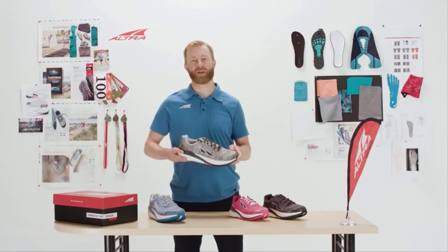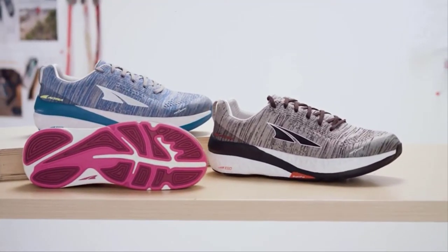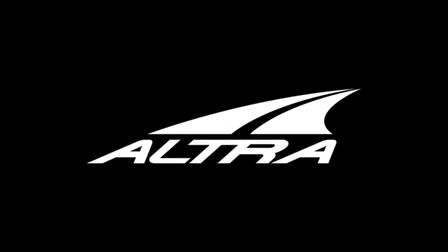This shoe is in our dynamic support category. We're really excited about this new Paradigm 4. This shoe — you can really just let comfort be your guide. Check out the description for more info and latest price.